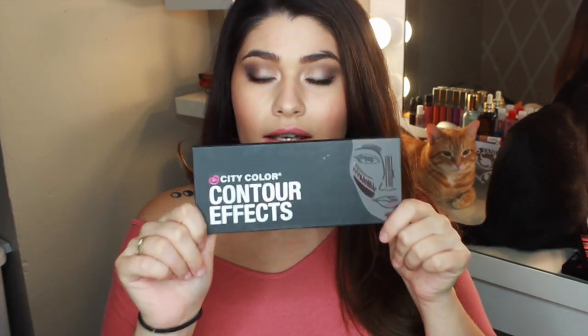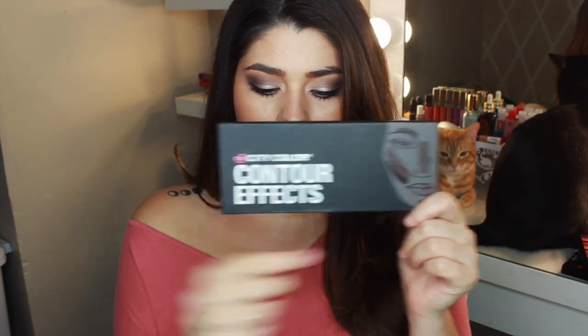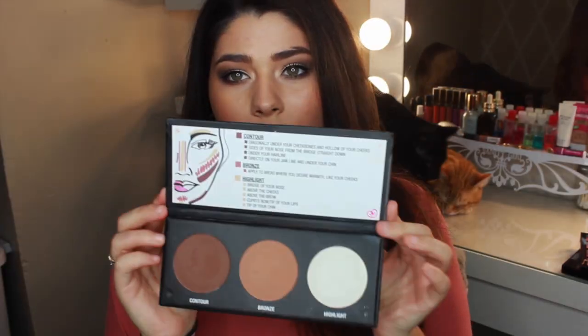Next is the product that I am rave reviewing. This is the Contour Effects Palette, also by City Color — this is what the packaging looks like. It is very nice looking, but it is cheap feeling. That's what I'm going to say right off the bat: feels very cheap. Which is why I didn't expect what I ended up getting. It doesn't have a mirror, so that stinks.